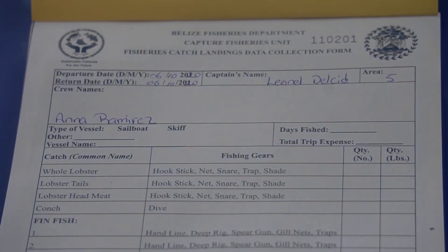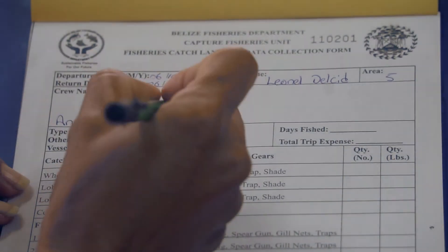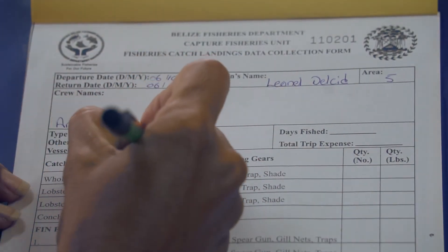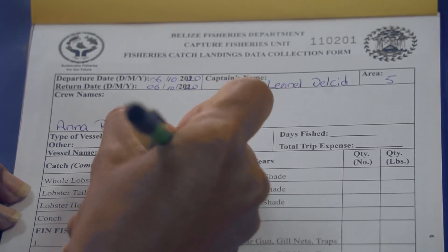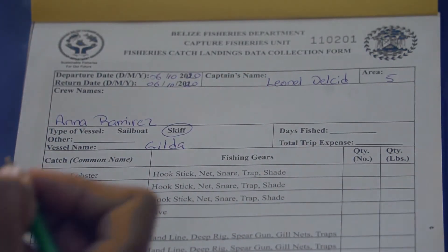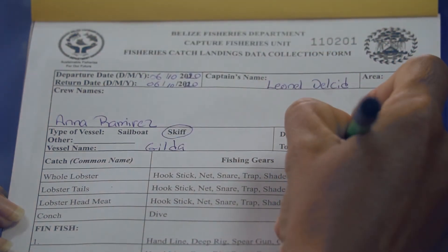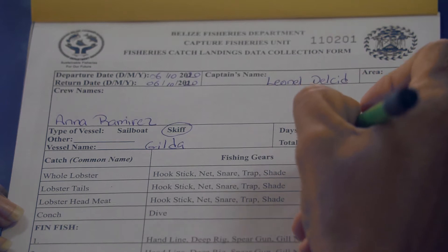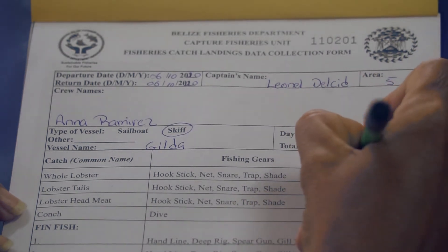Circle the type of vessel you are using and write the name of your vessel. The number of days for sailboat and camp fishers typically reflects a few days, while skiff fishers are one day. Estimate the total expense for that fishing trip and write it in the space provided.